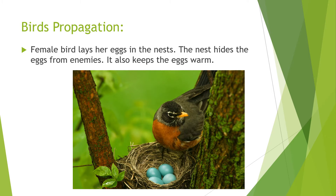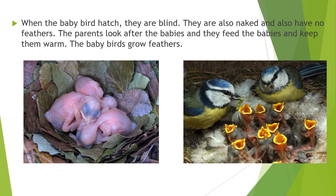When the baby birds hatch, they are tiny. They are also naked and have no feathers. The parents look after the babies — they feed them and keep them warm.